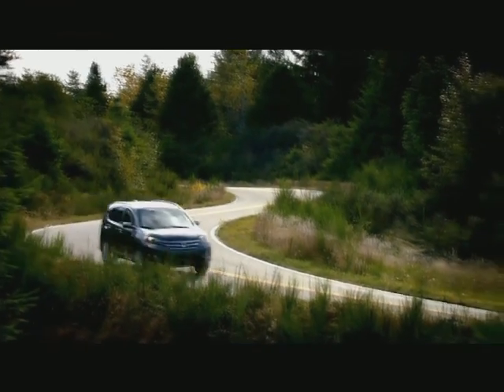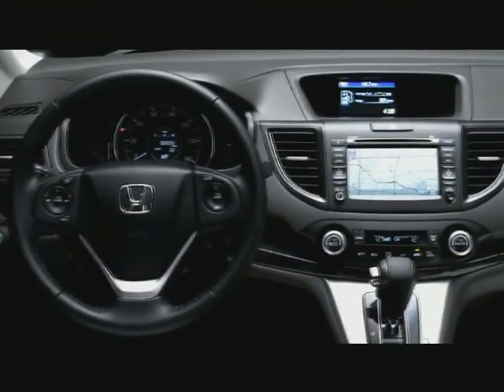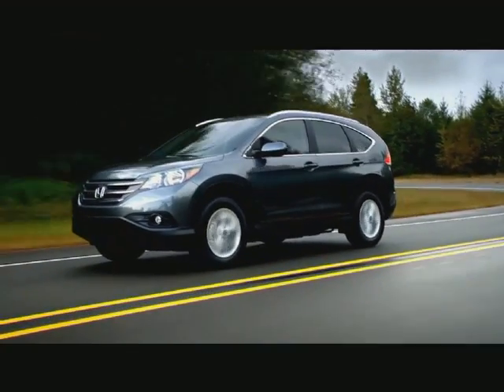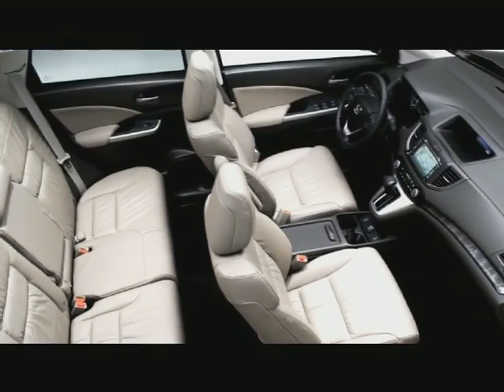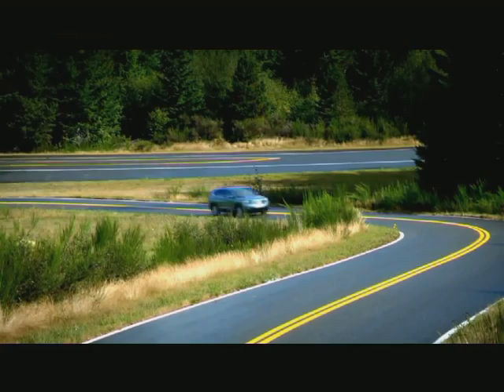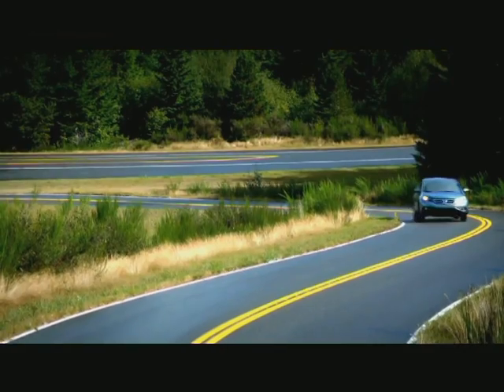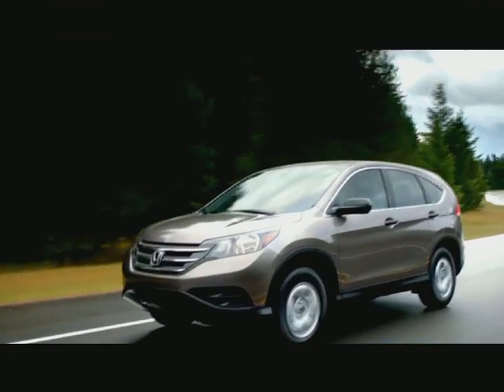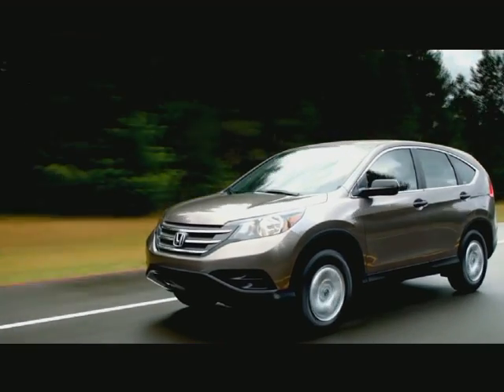Feature-wise, the exterior and interior are modern, with inclusions such as LED daytime running lights, Bluetooth hands-free link, telescopic steering column, air conditioning with air filtration system, and many more. The price revolves around 88 to 90 lakhs depending on options, and it's a direct competitor to the Toyota RAV4.